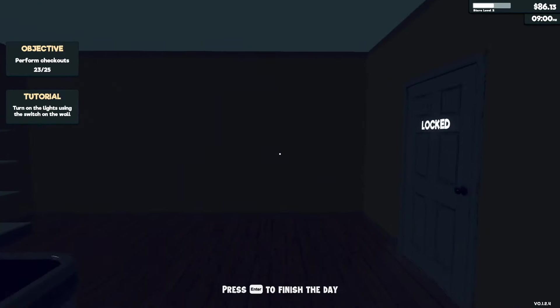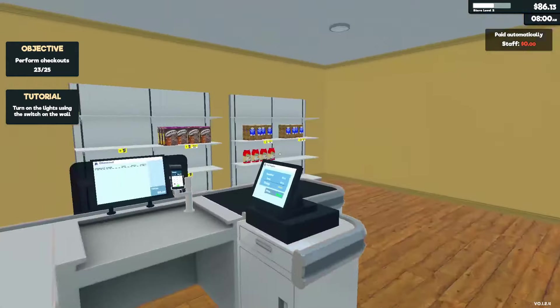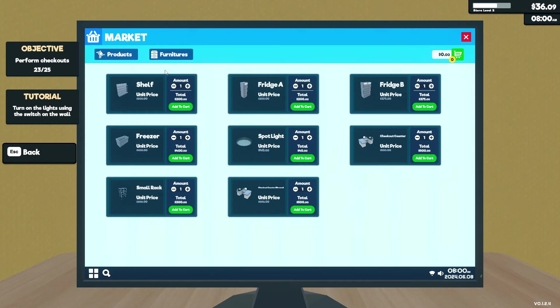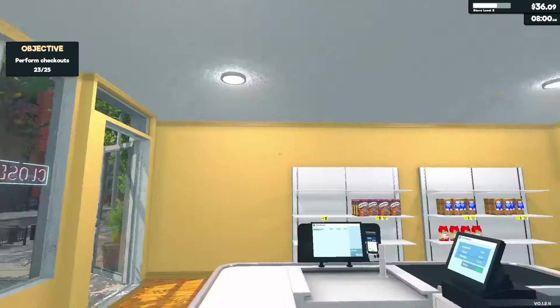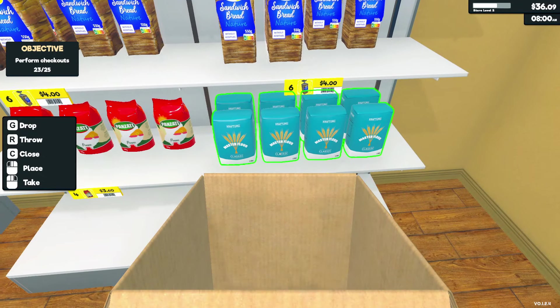We're closed! One product not found — supply cost but the income was a lot more, so we earned $36 today with $86 in profit. I need to buy more stuff — I'll buy two trays. We could also buy more furniture, a freezer, or a spotlight. It is a little dark in here. Oh, there's a light switch — well, that makes a hell of a difference!